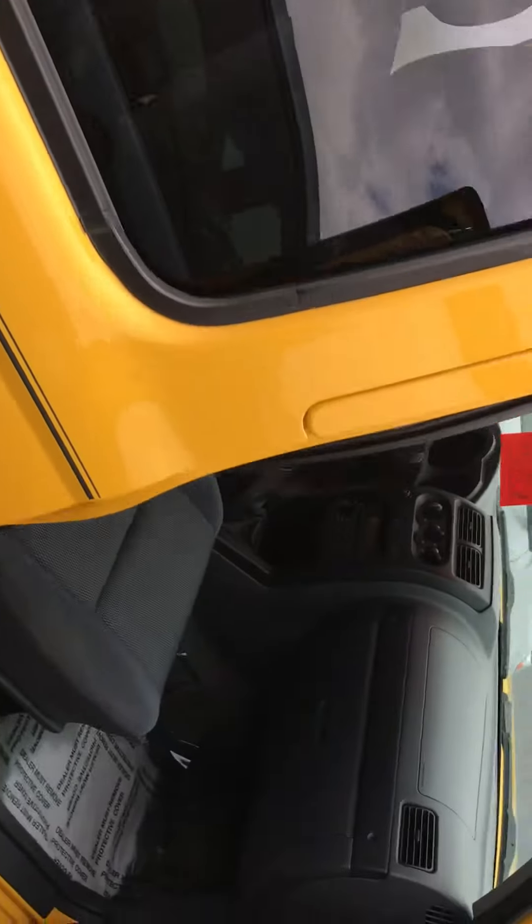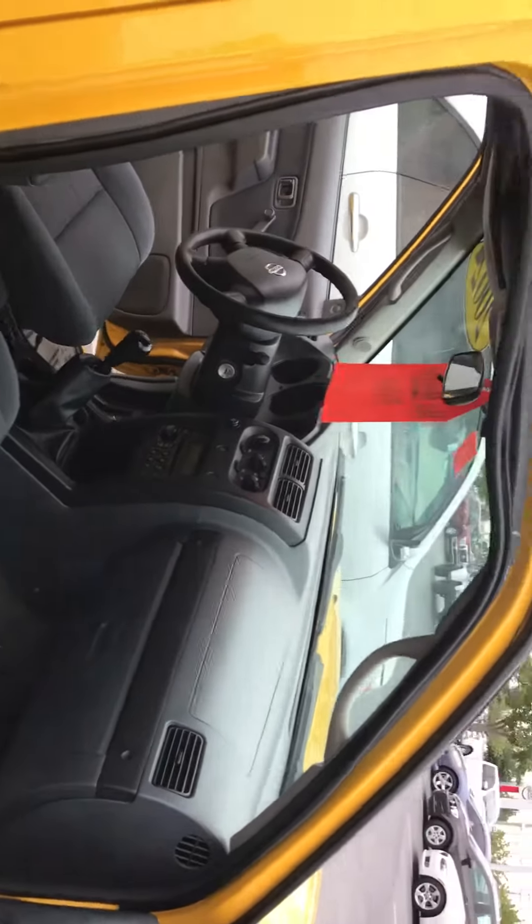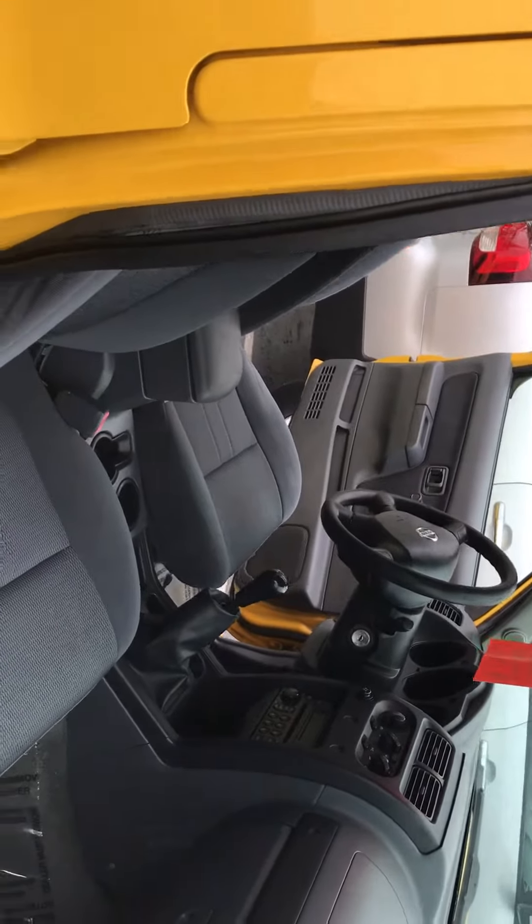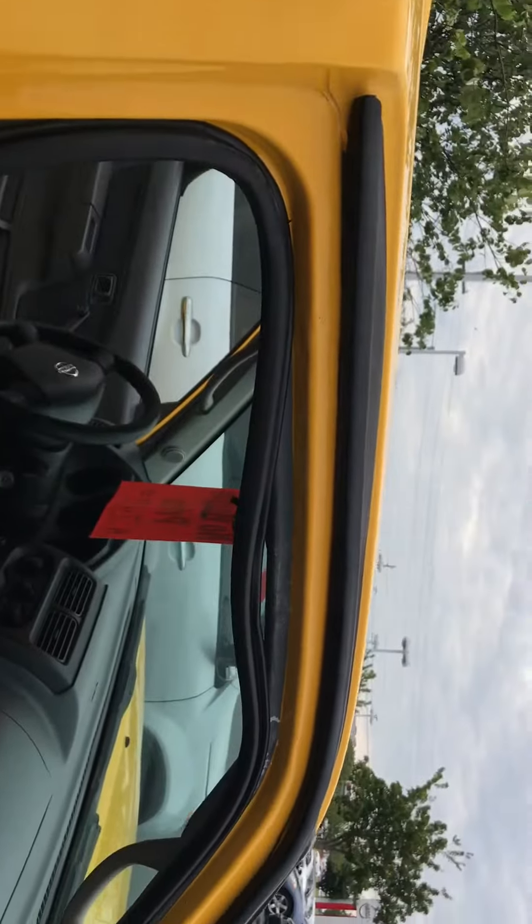You can see there — real clean, real nice truck. Some of the weather stripping needs to be replaced.